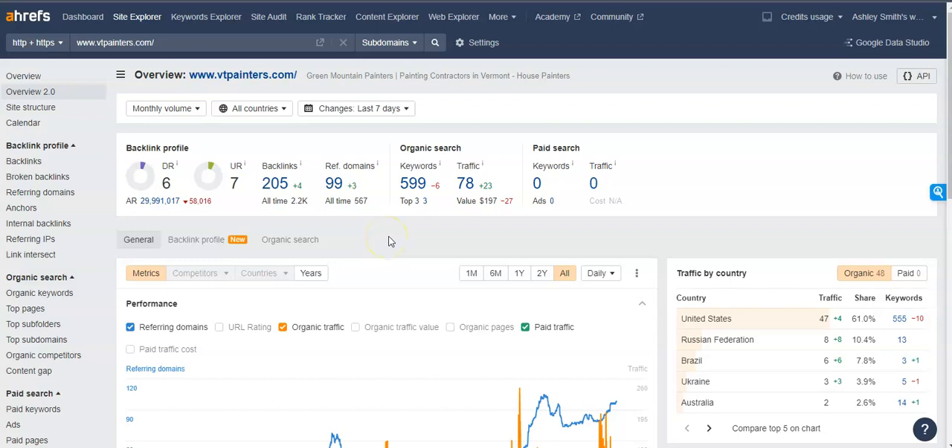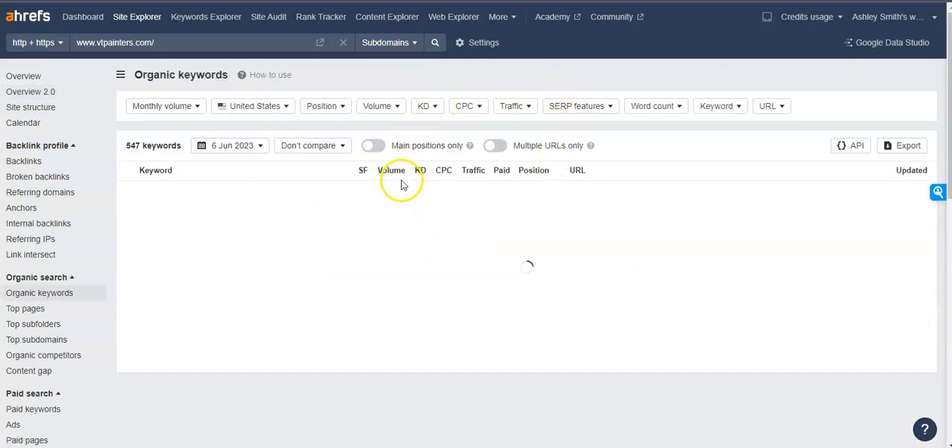Most importantly, I want to talk about the organic keywords and content I mentioned before. We're going to look at the keywords that VT Painters are being found for, focusing on the volume column — that's the indicator of how many people are searching for specific keywords in a month. For example, 'exterior painters' gets 2,300 searches a month, 'mountain painting' gets 12,000, and 'exterior painting contractor' gets 700.